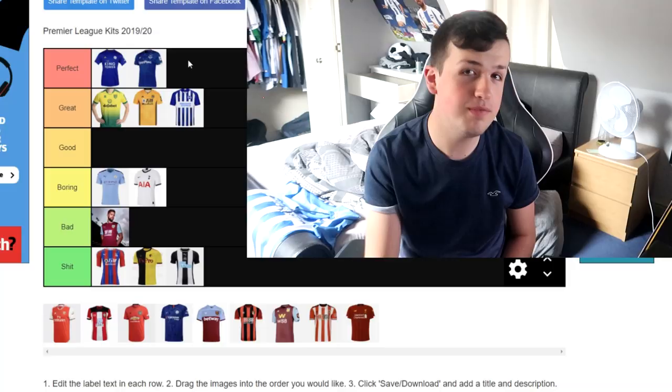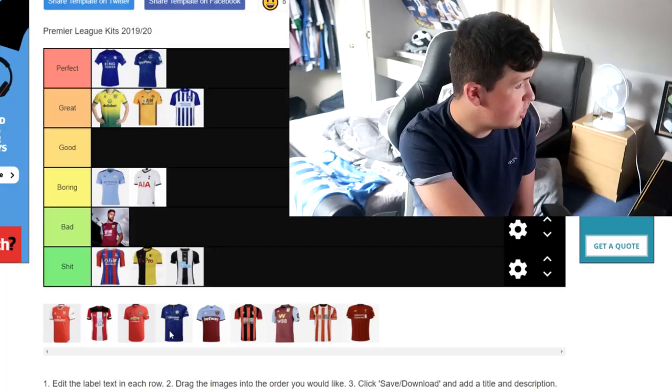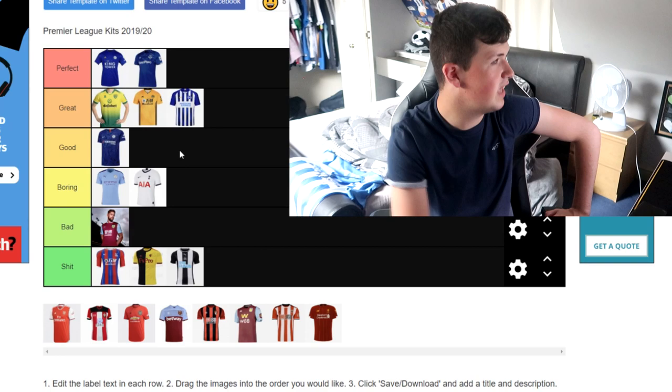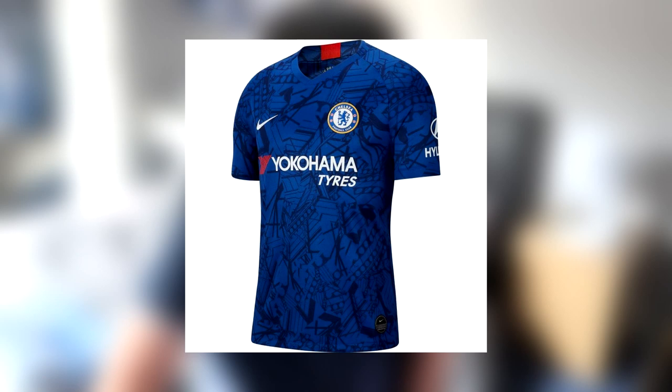Everton — I think that's a perfect kit. I'm not sure what it is with blue kits, but I think this one this year, apart from the Angry Birds sponsor on the sleeves, is a great kit. The white going into the blue is very, very good, and I like my blue and white kits — I think that's a really nice kit personally. Chelsea — I'm going to give this a good kit. I do like the red in the middle of the collar and the pattern across the whole shirt, although it looks like someone's thrown up on it. But Chelsea have done a good job — it's not great, not perfect, but it's good.